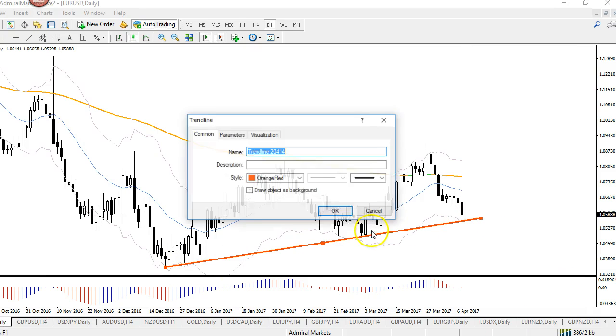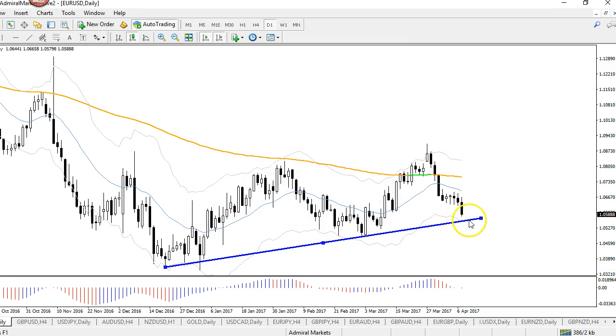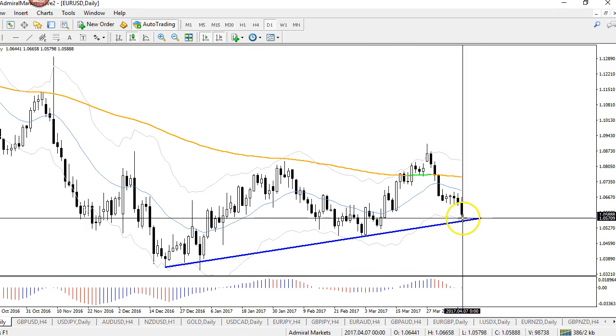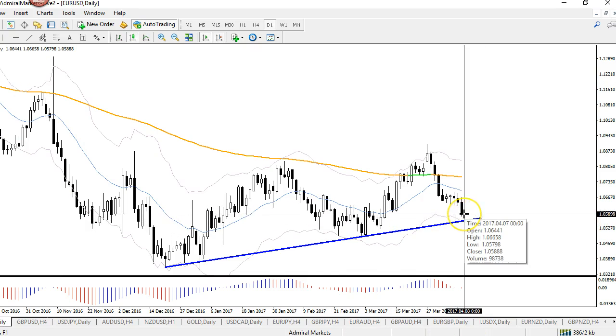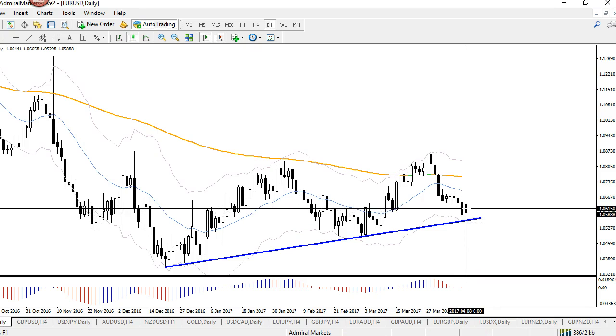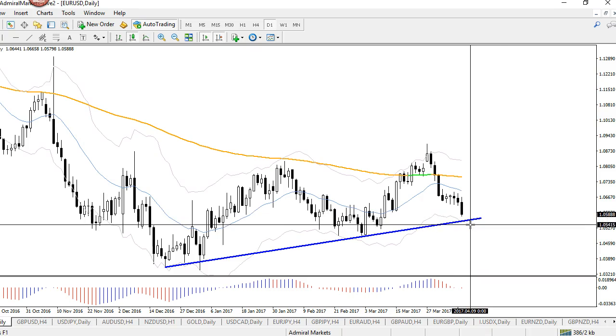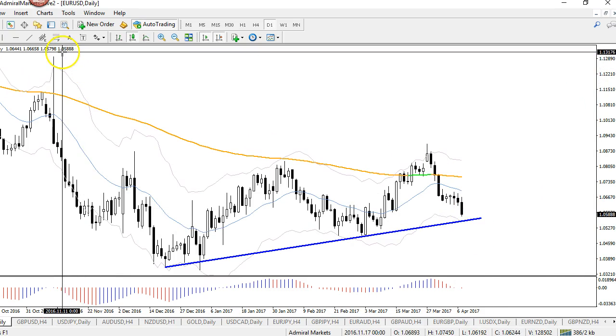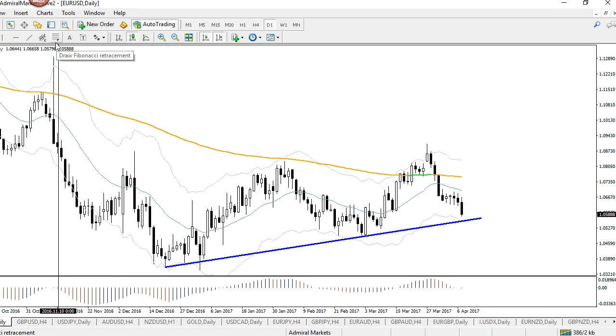That support level around 105 could still be an important level for a potential bounce, with the Admiral Keltner band very nearby too — that is a strong support level. So what I would be expecting is for price, at the beginning of this week, to make a bit of a retracement and then still make that last push to test 105.50, and then bounce to correct this downside. That is my primary wave analysis expectation at this moment.